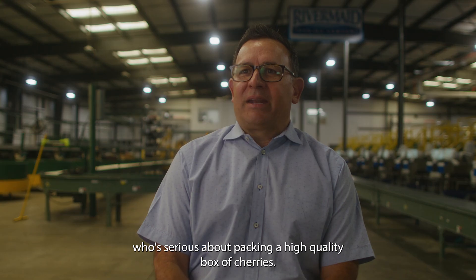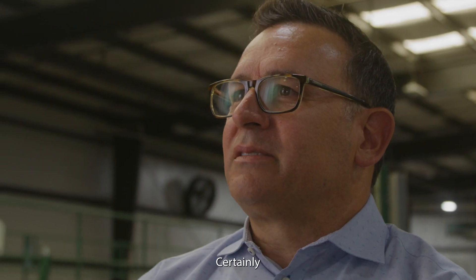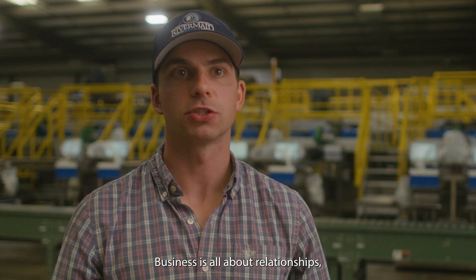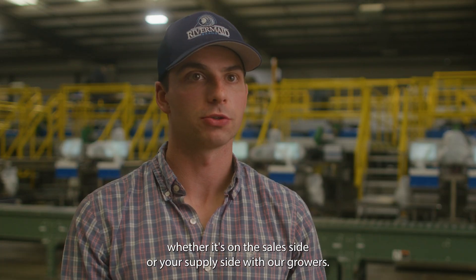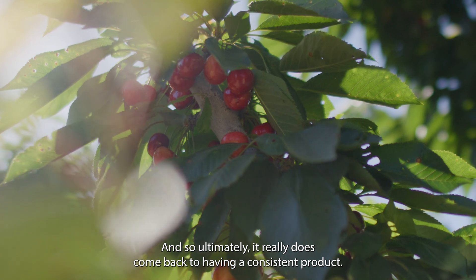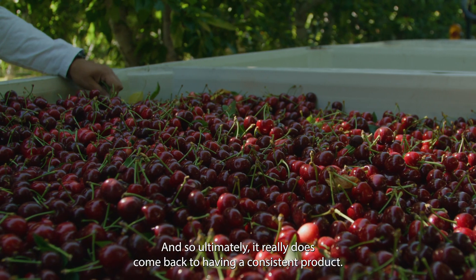I would highly recommend to anybody who's serious about packing a high quality box of cherries to certainly take a look at the Elifab machine. Business is all about relationships, whether it's on the sales side or your supply side with our growers, and ultimately it really does come back to having a consistent product.